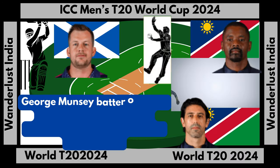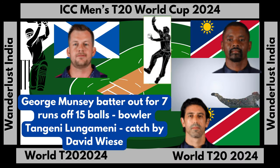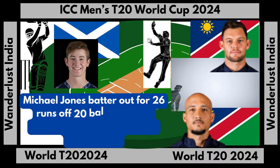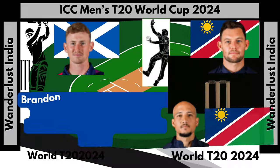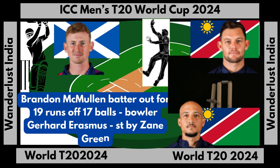George Muncy batter out for seven runs off 15 balls, bowler Tangini Lungamini, catch by David Weiss. Michael Jones batter out for 26 runs off 20 balls, bowler Gerhard Erasmus, catch by Zane Green. Brandon McMullen batter out for 19 runs off 17 balls, bowler Gerhard Erasmus, stumped out by Zane Green.